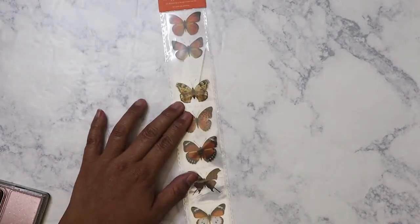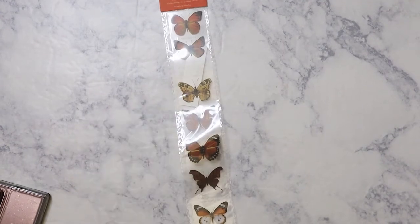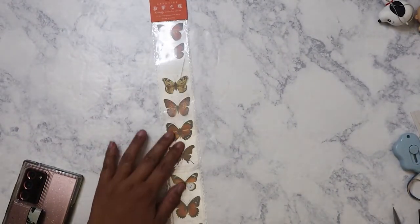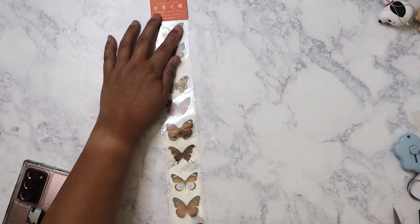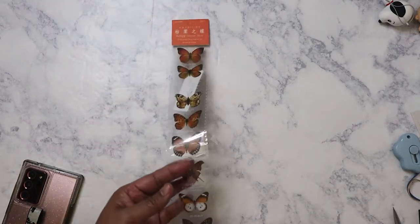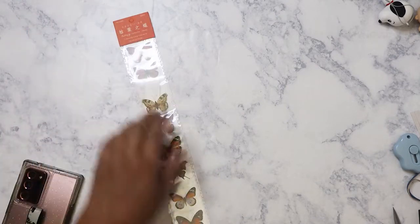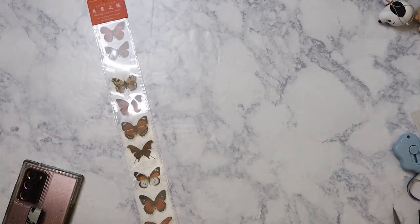The first thing I'm pulling out of the bag is some stickers. These are butterfly stickers — it's like one long strip, almost like a collage strip. I'm not sure exactly how much this was, probably about a dollar fifty or so.